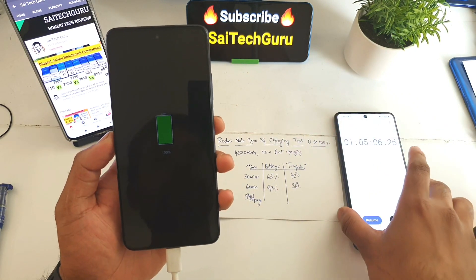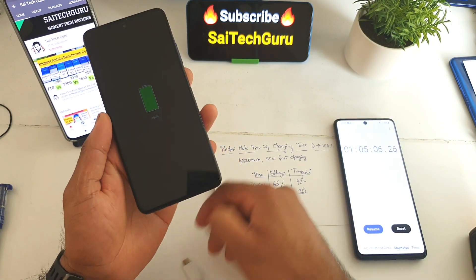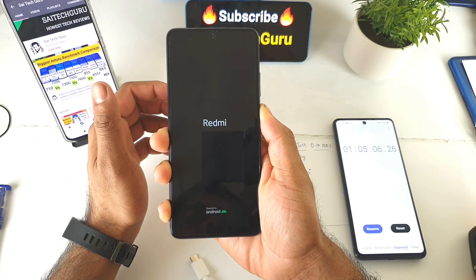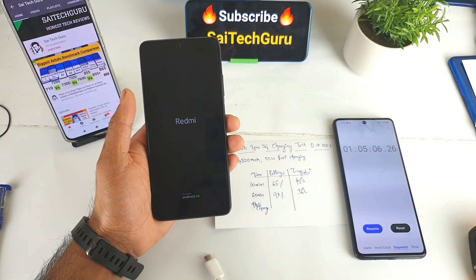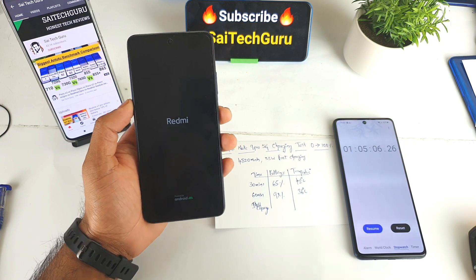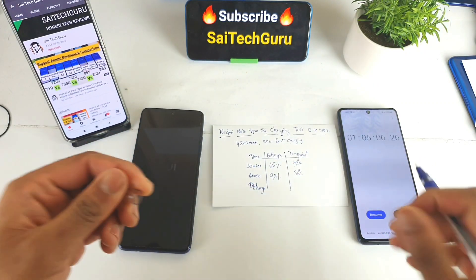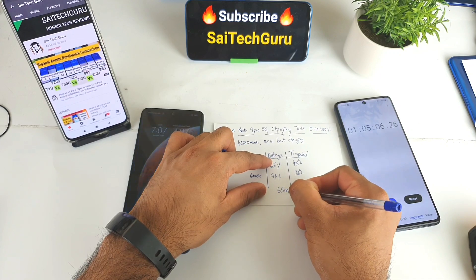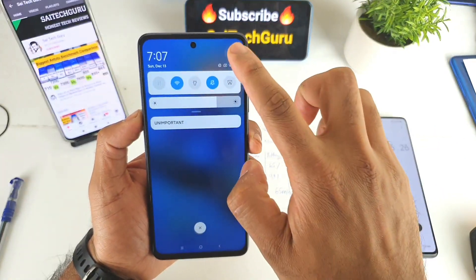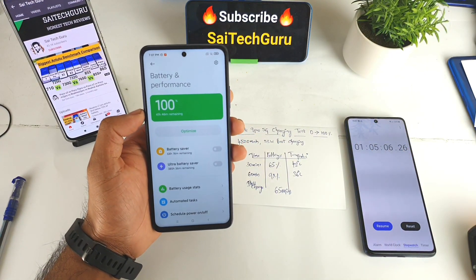Right now, exactly at one hour and five minutes, the phone got fully charged to 100% as you can see. Overall it took about 65 minutes of continuous charging. Let me turn on the device right now at 100% to see whether the battery decreases or not after switching on — this is a test I do for most smartphones. After discarding the cable and starting the phone, you can see the battery percentage is still at 100% and it stays there.